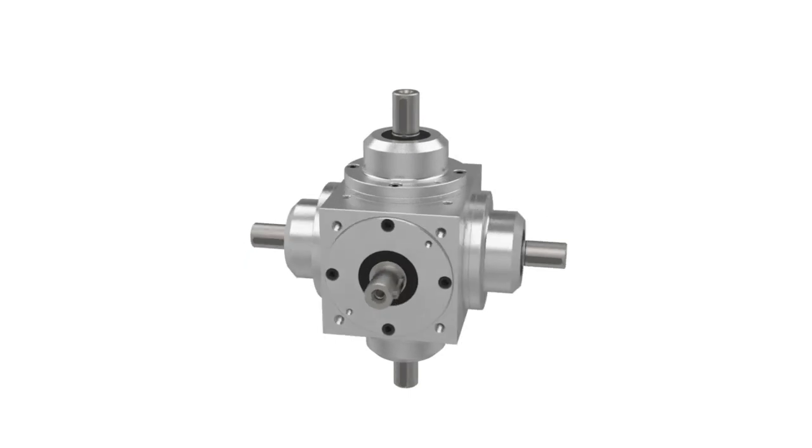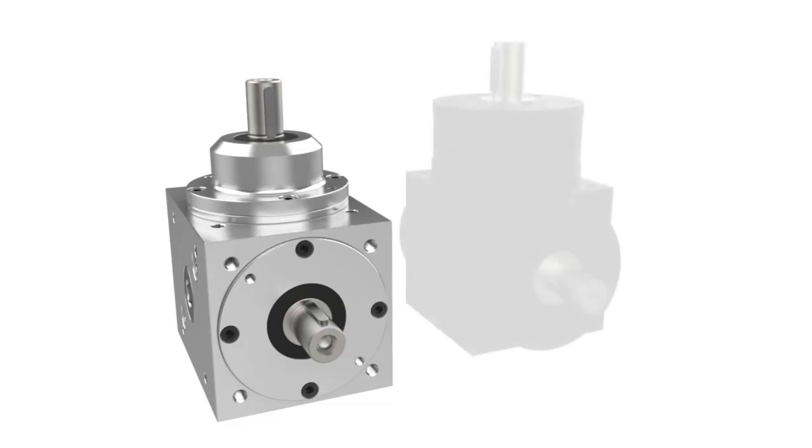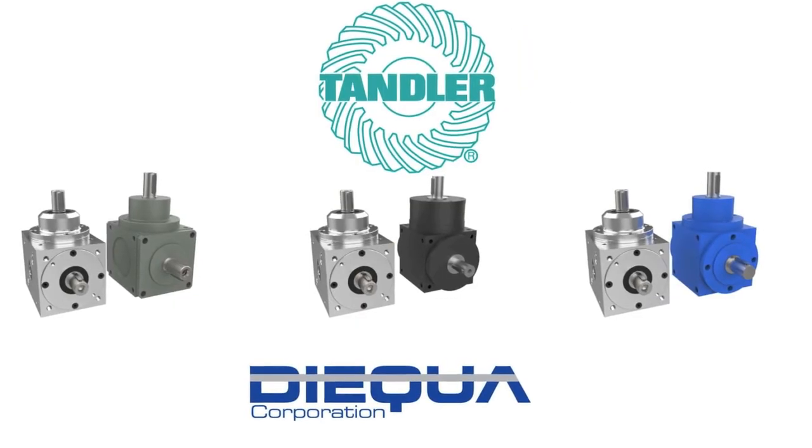Because of the gear quality and robust assembly, the Tandler Spiral Bevel Gearbox is one of the most torque-dense gearboxes available on the market. It transmits more torque and power through a smaller package as compared to like-sized competitors.